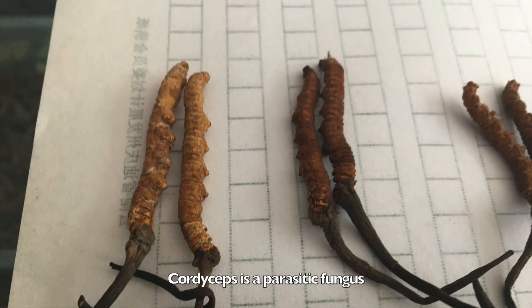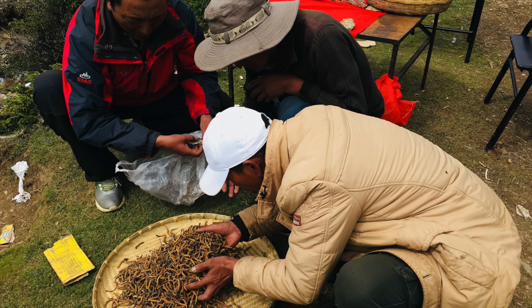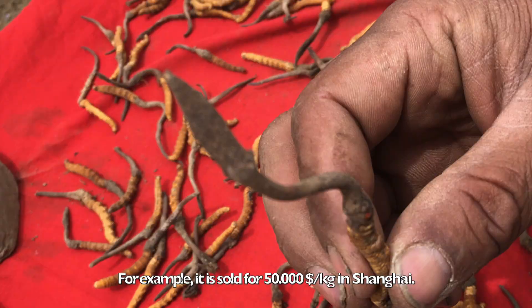Cordyceps is a parasitic fungus which kills a caterpillar and grows out of it. The caterpillar fungus complex is usually used as a tonic for general strengthening. It is quite expensive — for example, it is sold for 50,000 USD per kilogram in Shanghai.